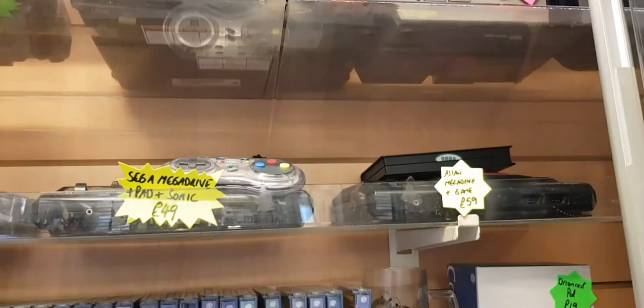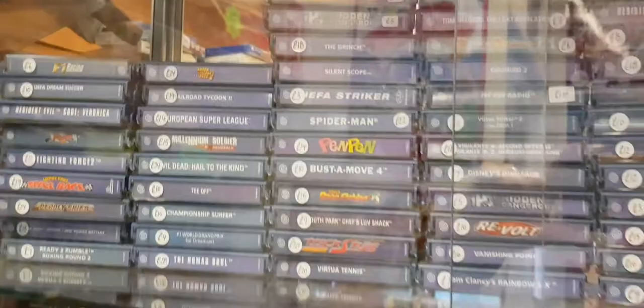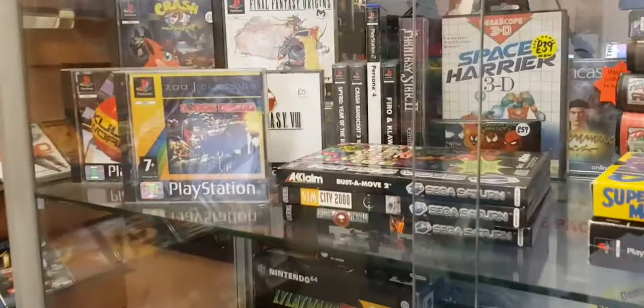I'll just show some of this decent Dreamcast and Xbox stuff here. NES stuff at the bottom there. Loose NES carts there.